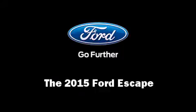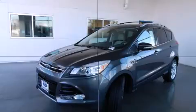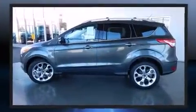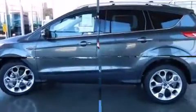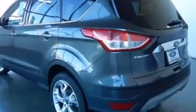Climb inside the 2015 Ford Escape. It features an automatic transmission, front wheel drive, and an efficient four-cylinder engine. Turbocharger technology provides forced air induction, enhancing performance while preserving fuel economy.